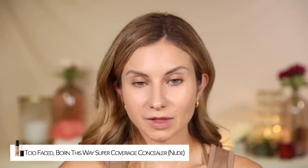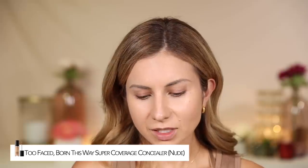For concealer, I'm going to go in with the Too Faced Born This Way and apply a tiny bit underneath the eyes. I already have a little bit of tinted moisturizer under the eye from my Zoom meeting — I wanted a little coverage, so I layered it up. This foundation is so good. Have you tried this? If you have, let us know what you think — I'd love to hear what others think.